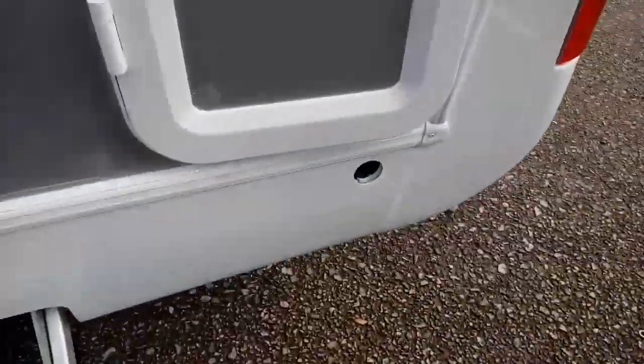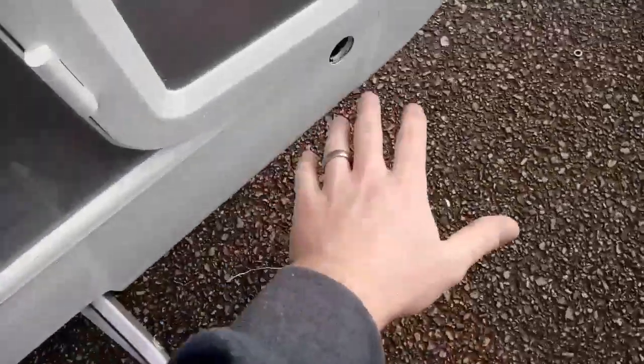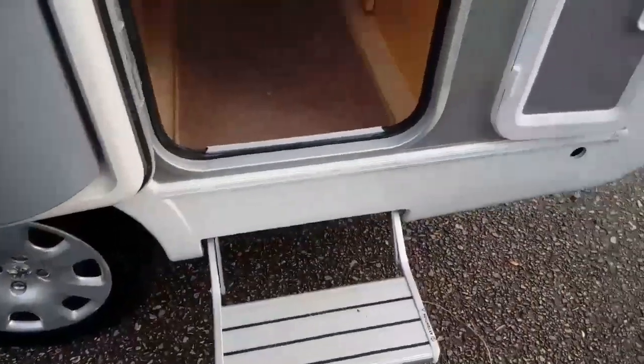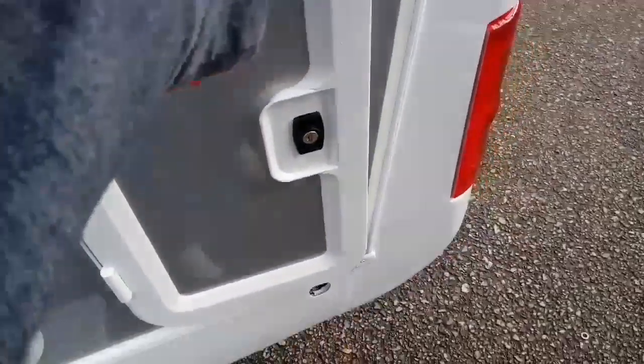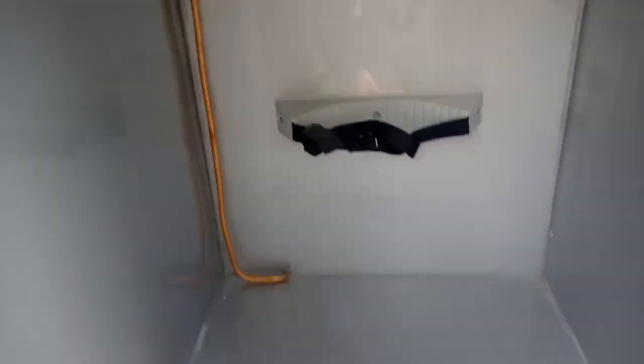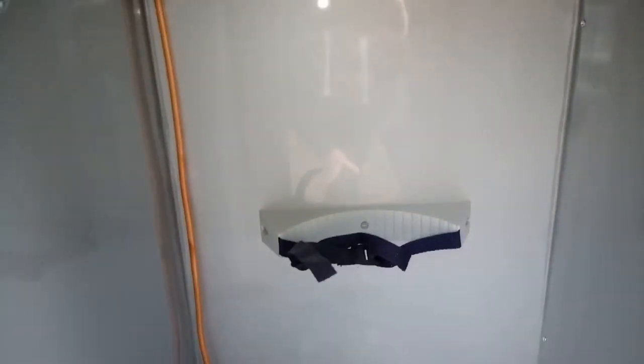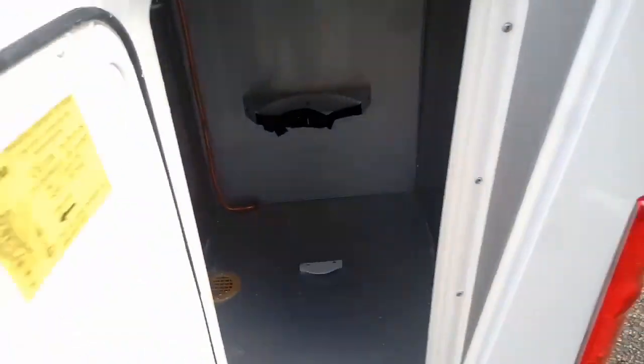Back outside — at the back here there's a little entrance point for a jack leg to come down to give you some support and stop any shaking of the vehicle when you're stepping in. Then there's the gas compartment — there's plenty of room in here, with a proper Truma gas regulator. There's probably enough room to get two seven-kilogram bottles in there.